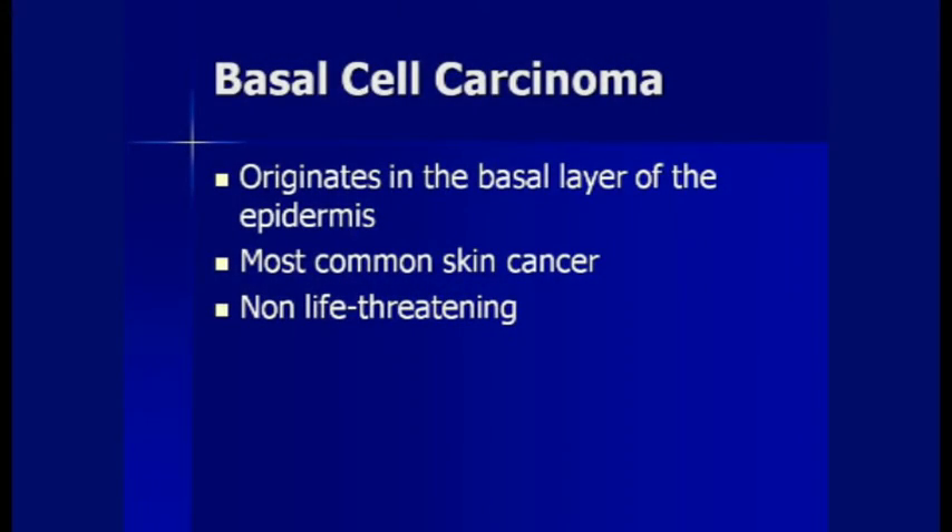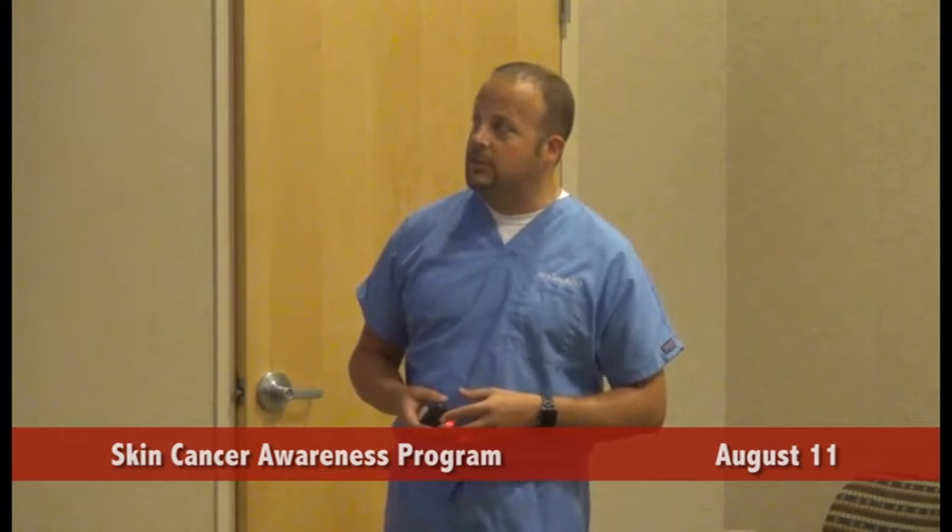Basal cell carcinoma originates from the basal layer of the epidermis. It is the most common skin cancer — one out of four cancers diagnosed in the United States is a basal cell carcinoma. It's not life-threatening; deaths from it are exceedingly rare. This cancer is from sun exposure alone — tanning beds, being outdoors, sunburns. There is a rare genetic disorder associated with it, but the basal cell carcinomas we typically encounter are all from sun-exposed areas.